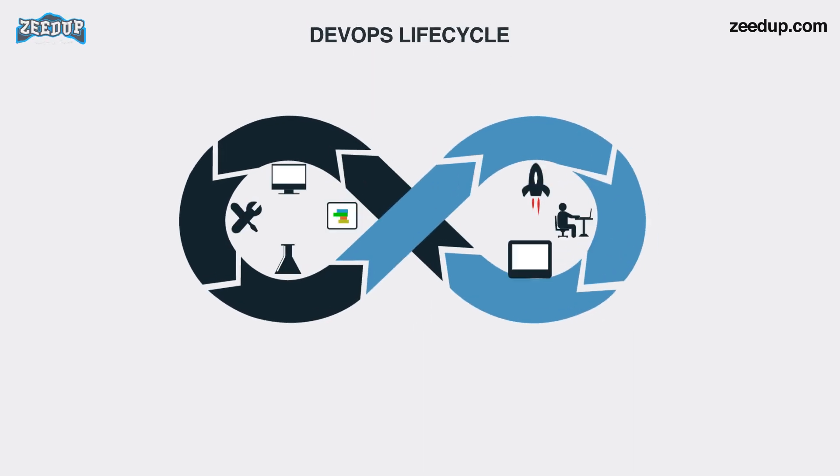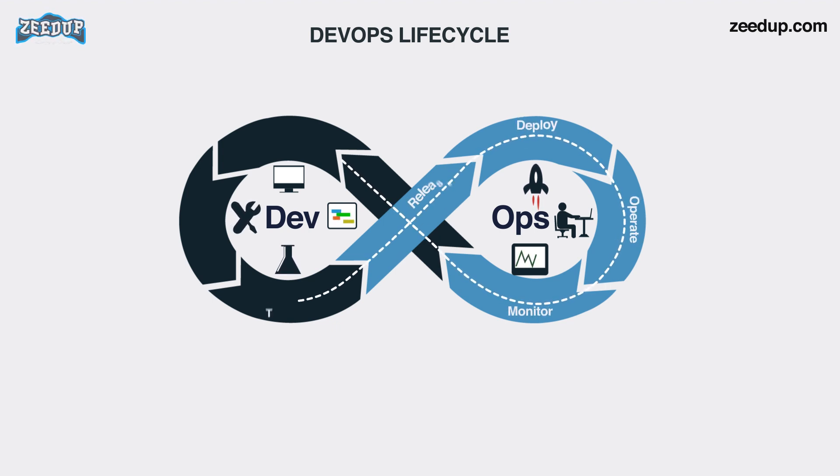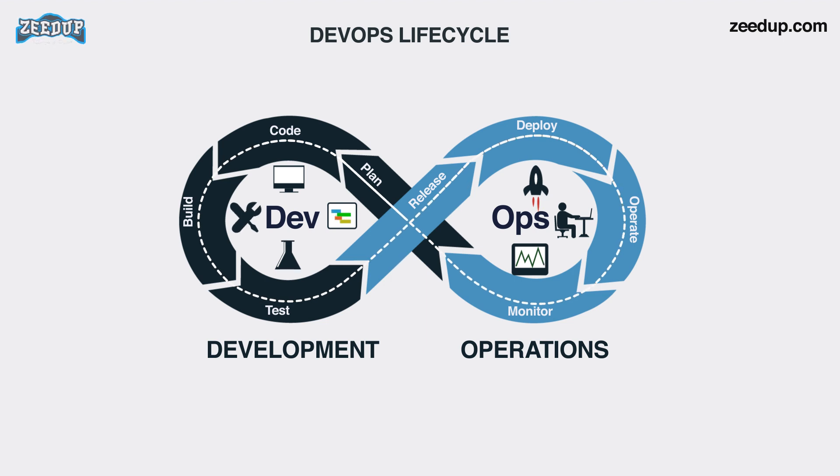DevOps life cycle: DevOps is a deep integration between development and operations. Understanding DevOps is not possible without knowing the DevOps life cycle. Here is brief information about the continuous DevOps life cycle. 1. Development — in this stage the development of software takes place constantly. The entire development process is separated into small development cycles, which benefits the DevOps team to speed up the software development and delivery process.